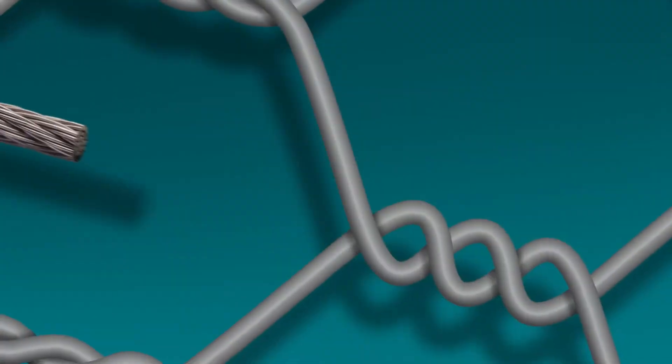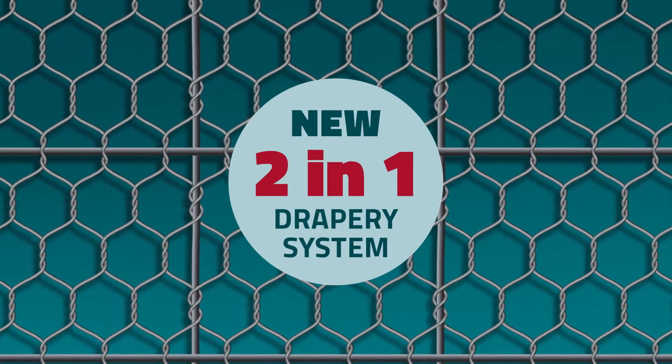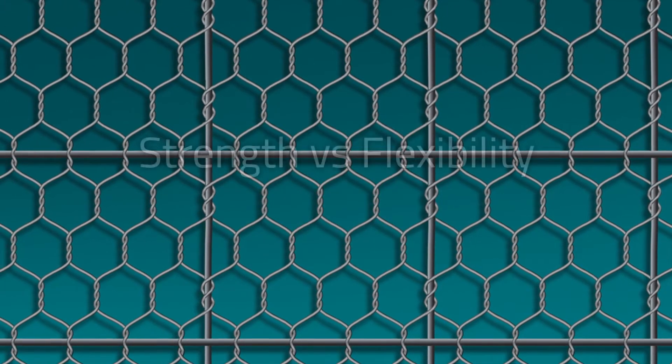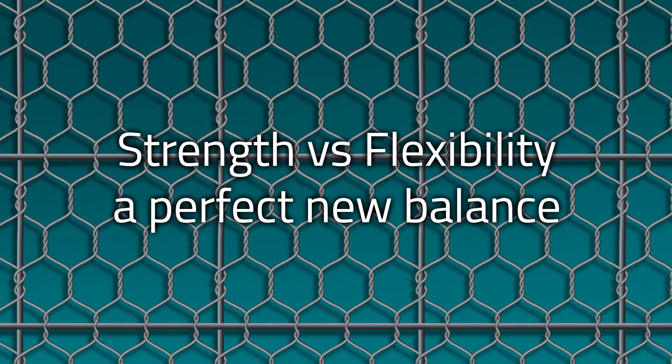Our engineers responded to the need for effective and durable solutions by developing MacArmor, the unique two-in-one drapery system which combines the strength of steel rope panels with the flexibility of double-twist steel wire mesh.